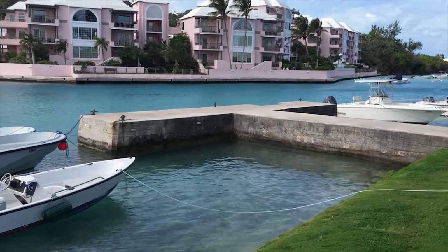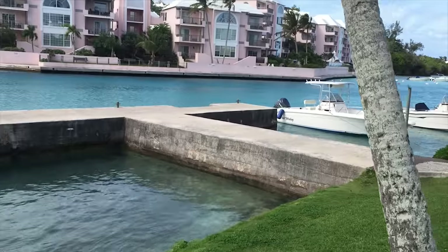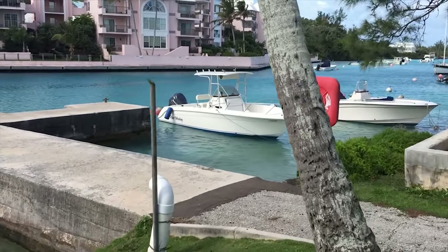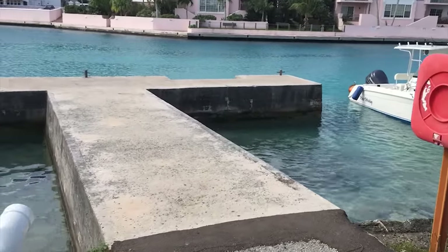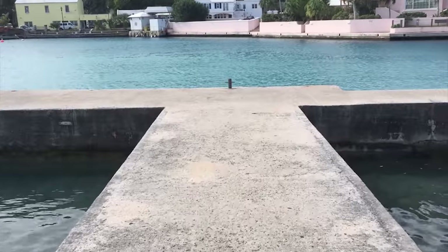Many moons ago I taught water skiing from here — wakeboarding, kneeboarding — until I had my first child and I had to grow up, get a real job. Apparently that's the thing you have to do. There are worse places to be, for sure.